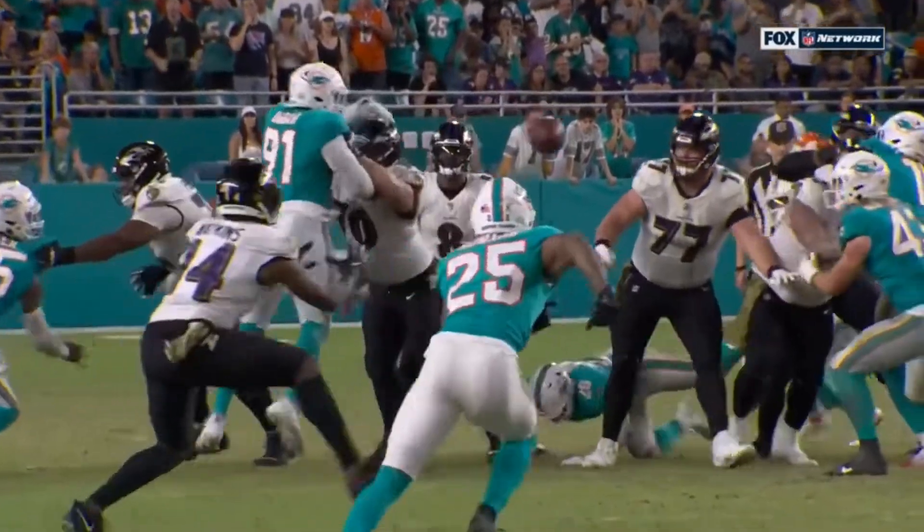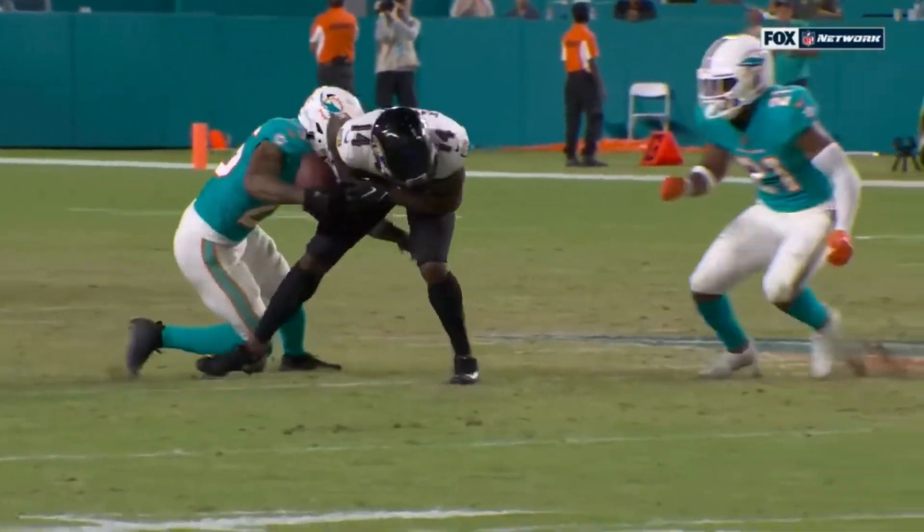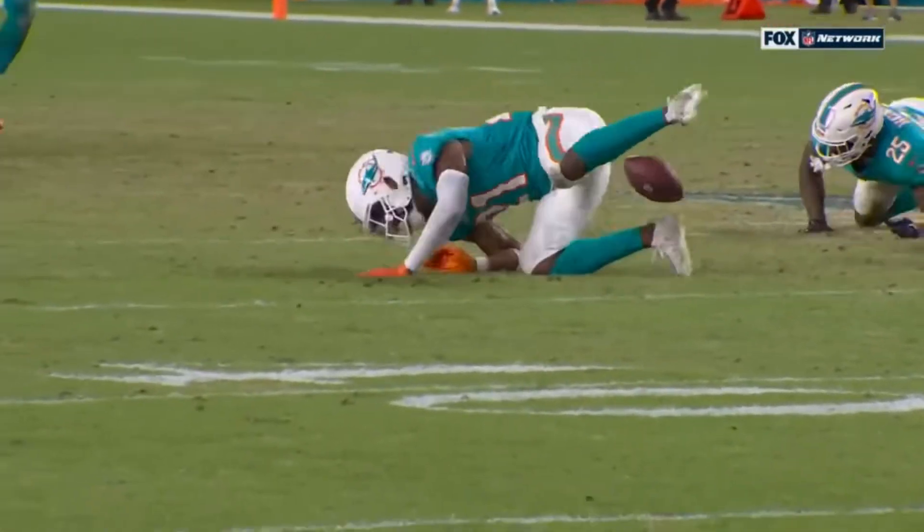Let's take a look and make sure it was a catch — I didn't think it was. That's close. I'm going to defer to Mike.